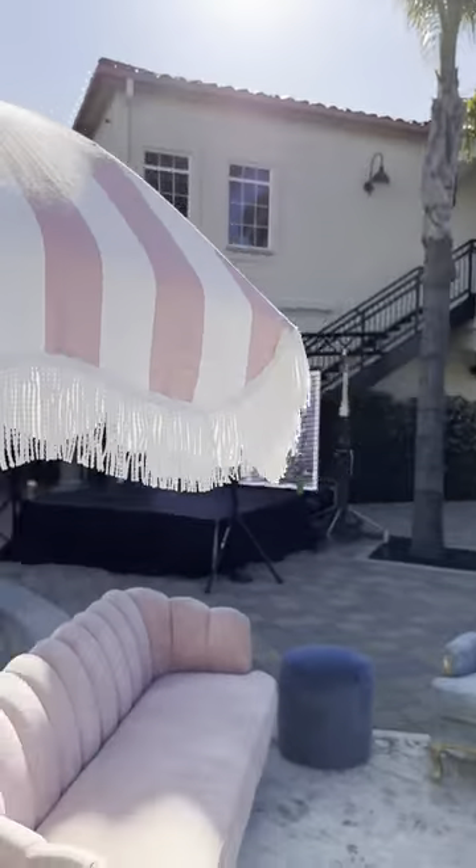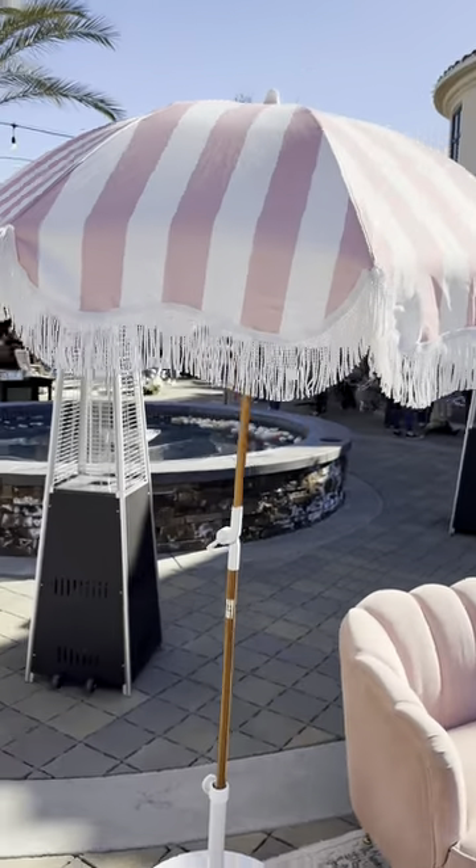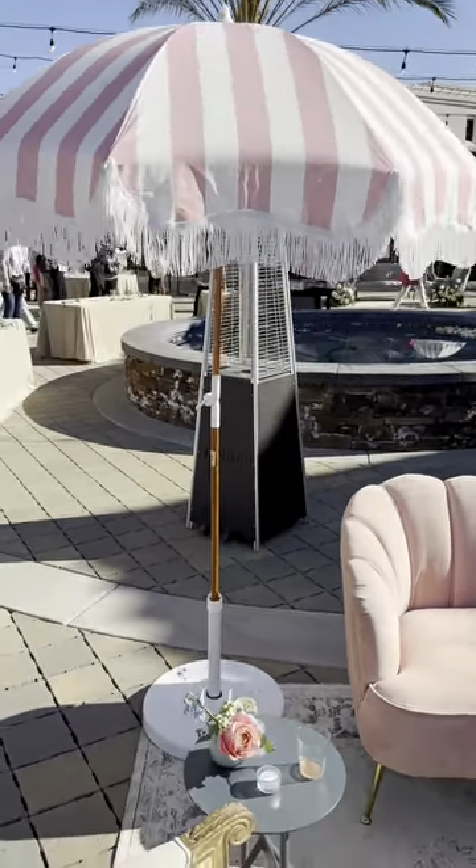Everything about this umbrella is amazing, whether you use it in your backyard, at an event, or take it to the beach with you. It is so cute.